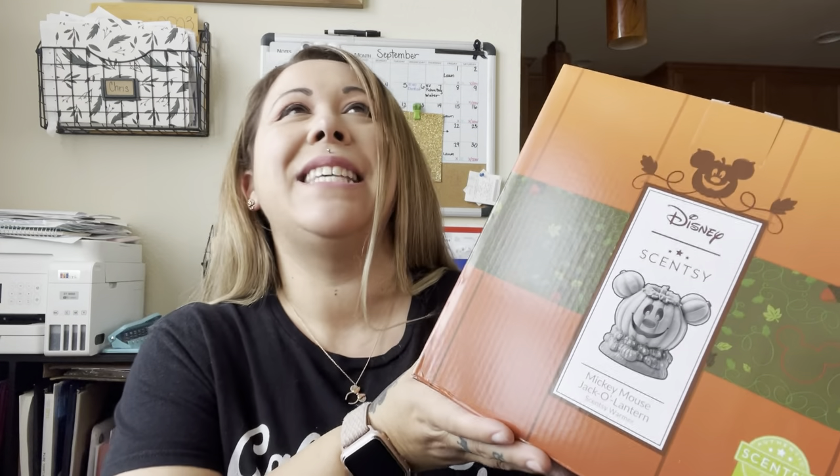Hey Scentsy friends, it's Sarah Moore and I'm bringing you a warmer unboxing! We haven't done a warmer unboxing in quite some time, but I had to make this video. I had to show you this — Disney, Scentsy, Halloween — my three most favorite things. Not favorite people, but my three most favorite things. Disney, Scentsy, Halloween — the best, you guys. It's here, I'm so excited, we're gonna open this right now!